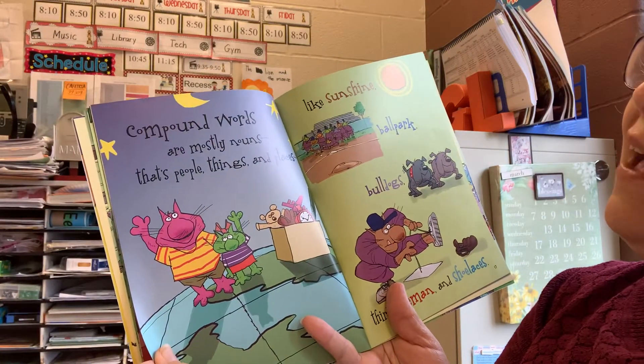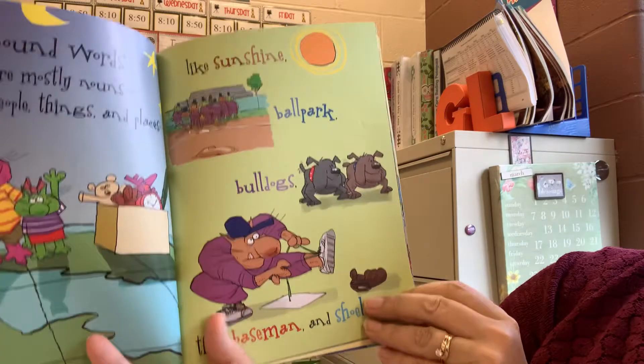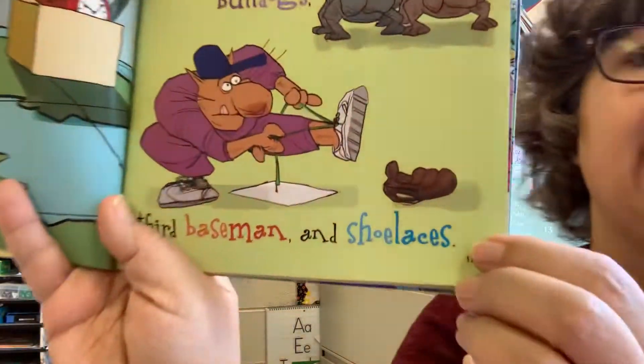Compound words are mostly nouns. That's people, things, and places, like sunshine, ballpark, bulldogs, third baseman, and shoelaces.